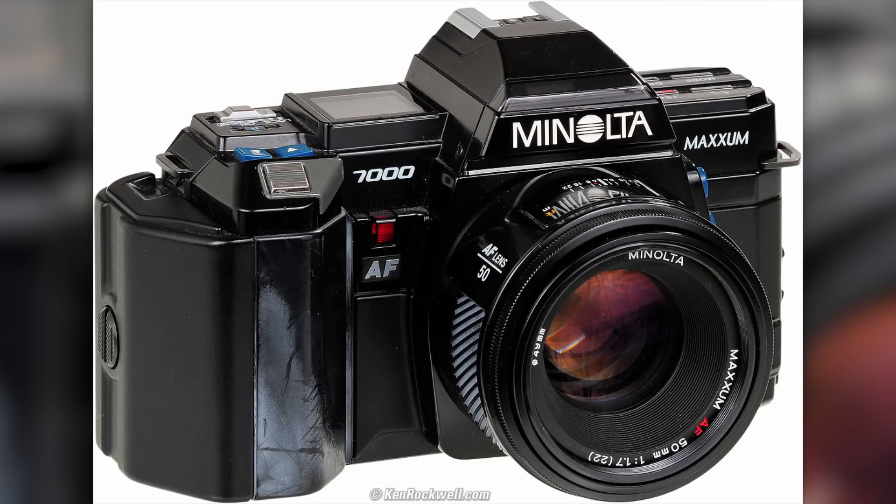Something happened — Minolta released an autofocus system called the 7000AF in 1985, and this changed the market forever. It was the first popular autofocus SLR camera. This signified bad news for Yashica; they were left playing catch-up. What Kyocera did was transition Yashica's mid-level cameras into the entry-level market, which is never what you want to be doing.